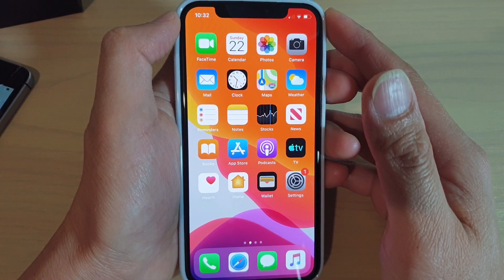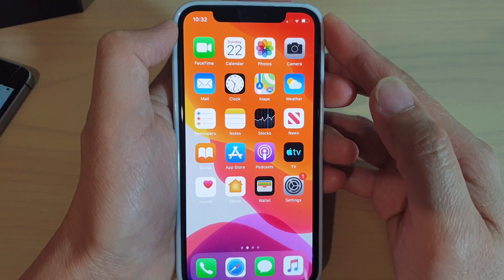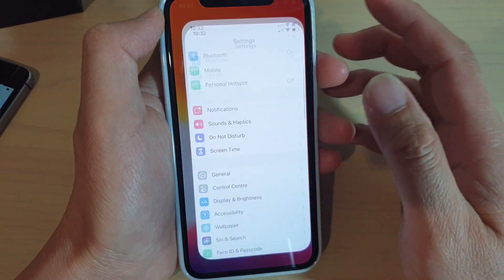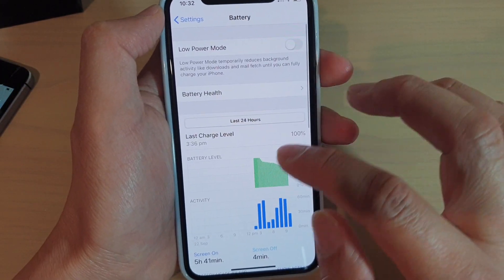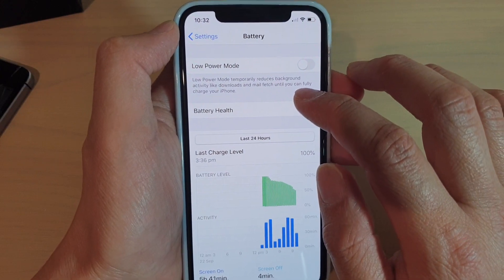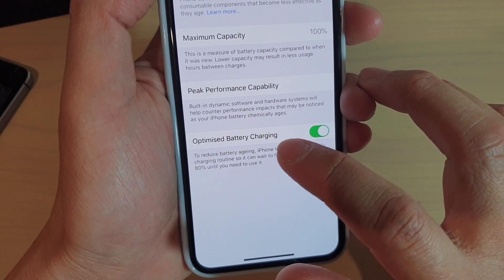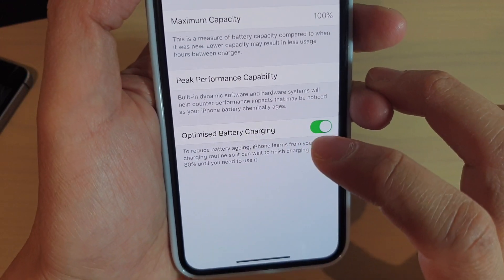What is Optimized Battery Charging, which is new to the iOS 13 features? You may notice if you go into Settings, then tap on Battery, and then go into Battery Health — in here there is an option where you can switch Optimized Battery Charging on or off.